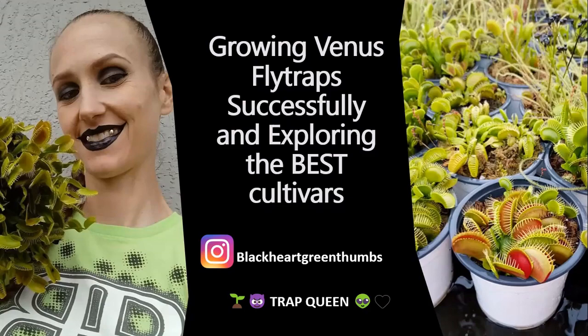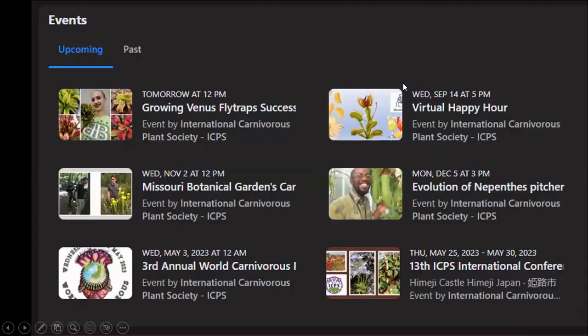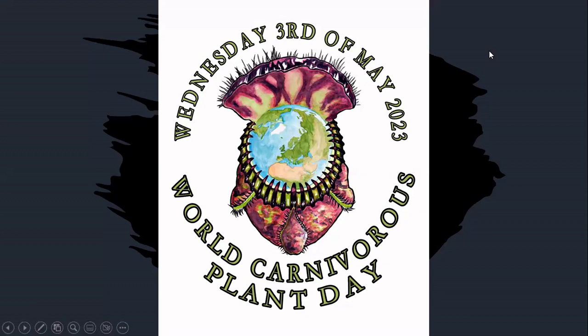Before Jessica starts, I wanted to remind you that if you go to our Facebook page, you will see upcoming events, including our virtual happy hours and our monthly webinars. The virtual happy hours are a place where you can bring a plant and a drink to your computer and communicate with carnivorous plant hobbyists from all over the world. On Wednesday, May 3rd, 2023 will be our next World Carnivorous Plant Day.